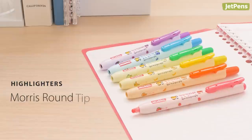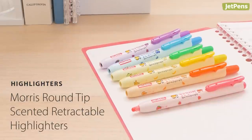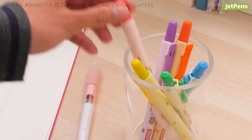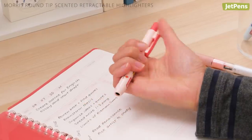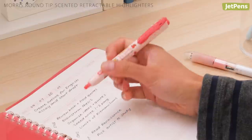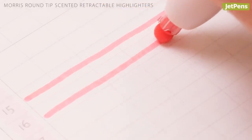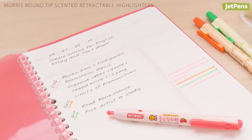Filled with delightful fruit-scented ink, Morris round-tip scented highlighters liven things up when studying gets monotonous. They're retractable, making highlighting extra convenient. Plus, their round tips ensure that you get a consistent line each time you highlight, perfect for using in notes and planners.